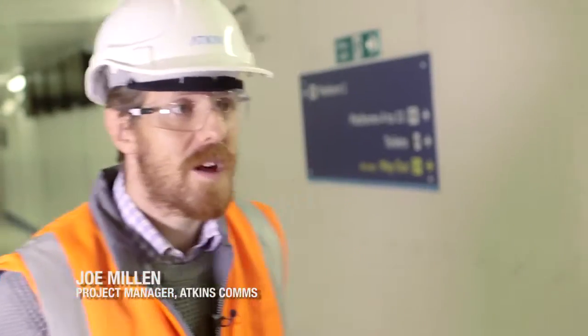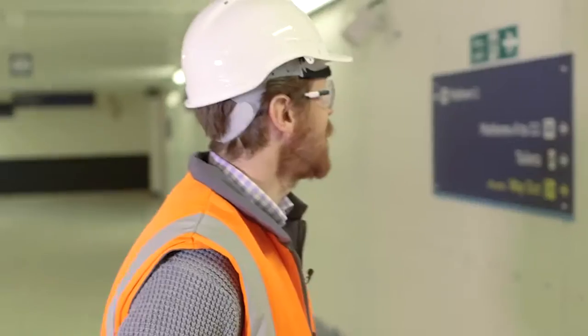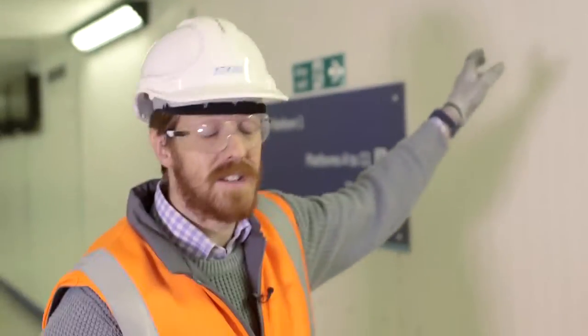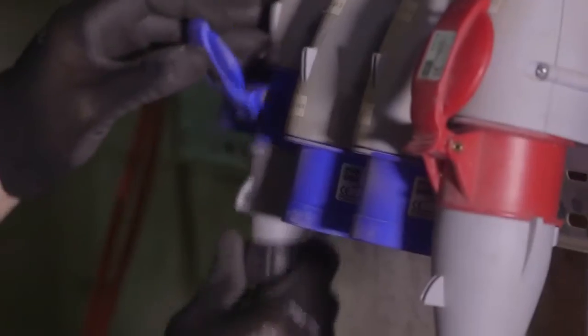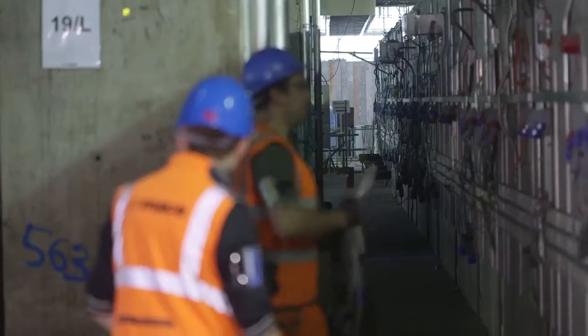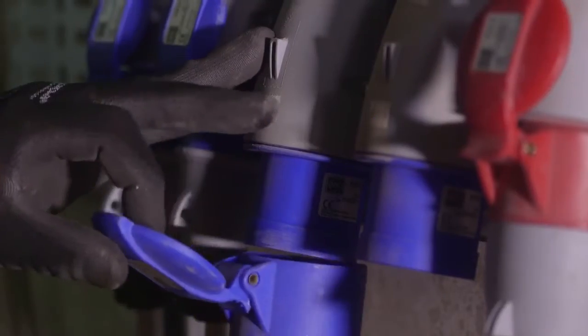One of the things we developed with the project team when we were planning these works to make it a lot easier is a plug and play system. All of these assets — the PAVA and the CIS — are daisy chained. There are links between each asset as you go down, and then when they're back in final position we can reconnect them and commission the assets again.